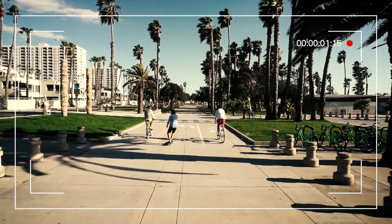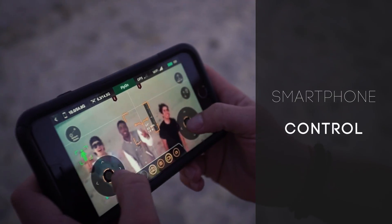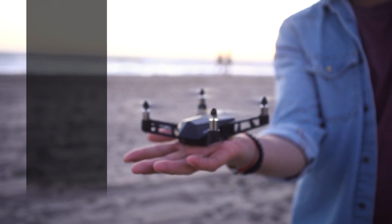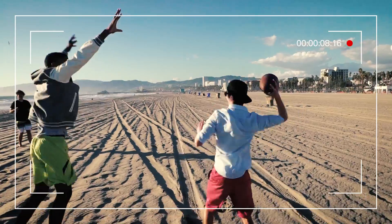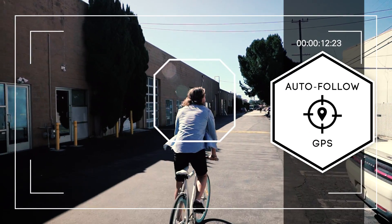The Kudrone pilots conveniently and effortlessly through your smartphone. With GPS and vision positioning, it will follow you wherever you go. At only 3 ounces, its compact and lightweight design allows you to take it with you anywhere. You can even set the Kudrone to follow you and track you, so you can capture that perfect ride.